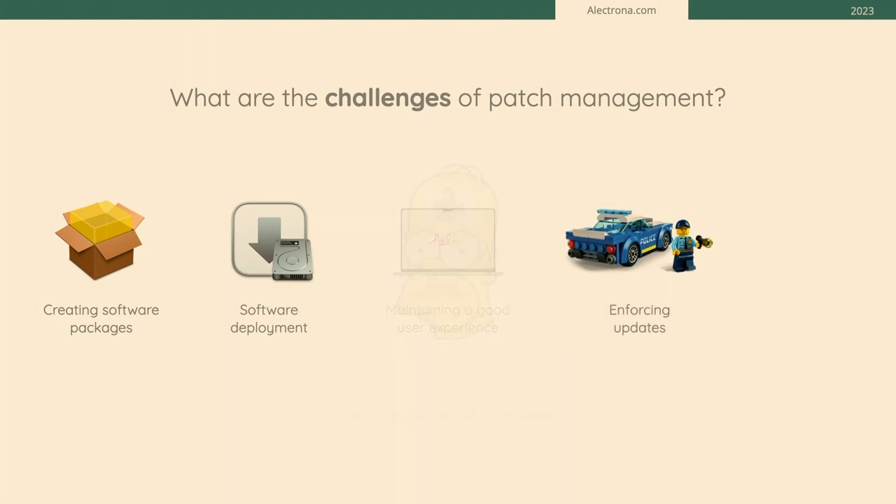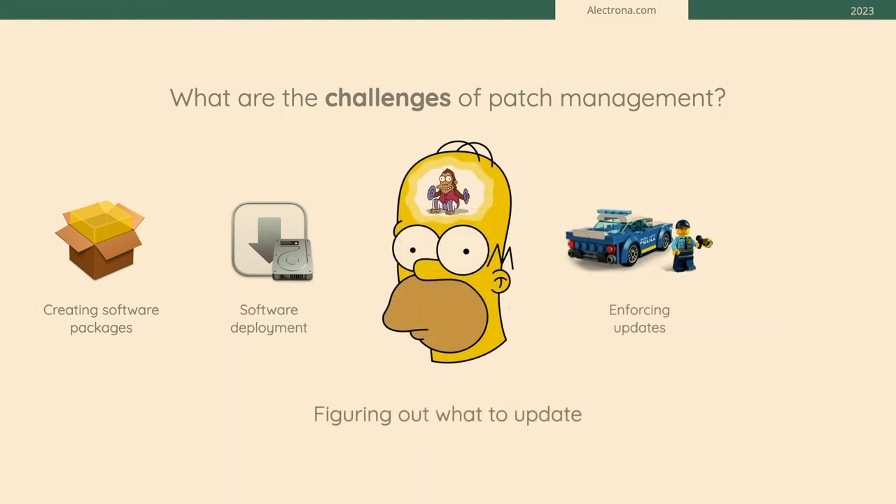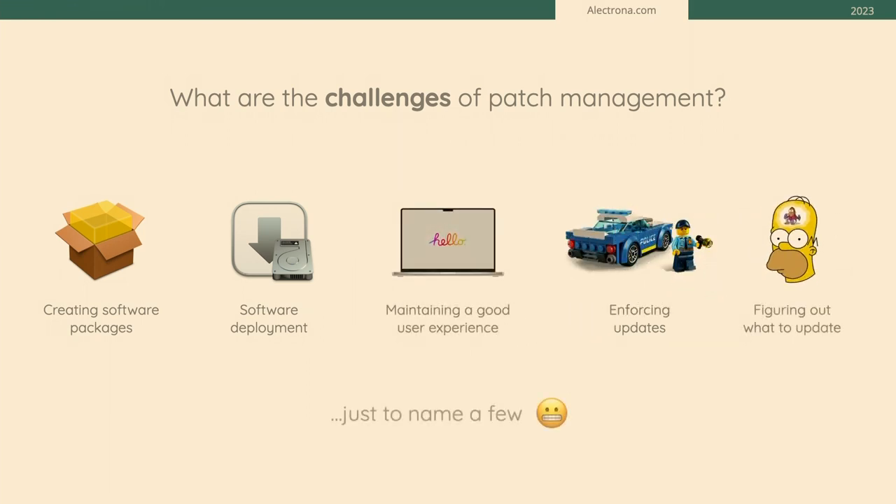Another challenge is figuring out what you need to update. In some environments, if your users are standard users, you know the applications they have because they can't install anything else. But if your users are admins, you get what's called app sprawl — they can install whatever they want, and those items may not be getting patched. These are just a few of the challenges you face when trying to have a patch management solution in your organization.